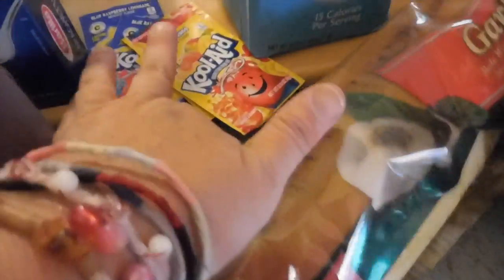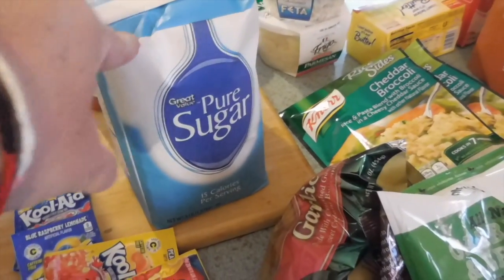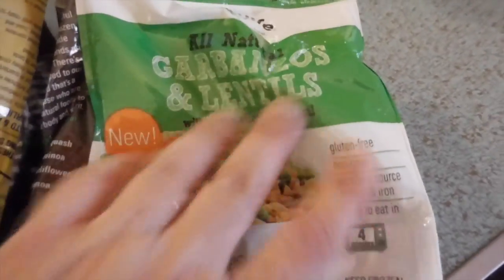Some garlic bread. Four packages of Kool-Aid. A big box of spaghetti. Some sugar — I wasn't positive if we were running low on sugar or not, but I don't think we are, we just have it on hand. These garbanzo and lentils — my husband really likes these.